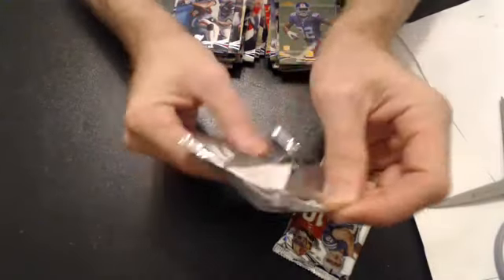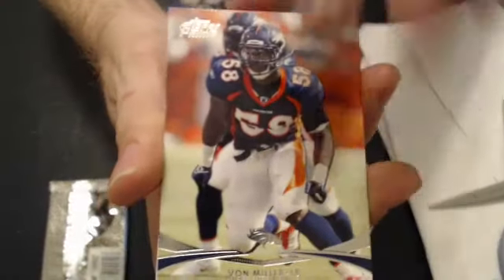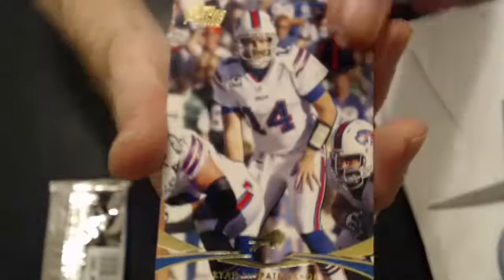We have an Aaron Hernandez prime timers. Parallel Fitzpatrick. Rookie of Harnish.